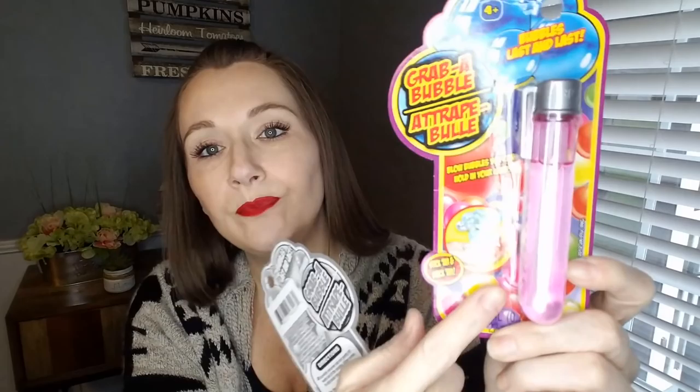More stuff for the kids: they had Grab-a-Bubble, and my kids love this. It says bubbles last and last, and you can blow bubbles that you hold in your hand and also stick them and stack them. I picked up two — the green and the pinkish-purple.